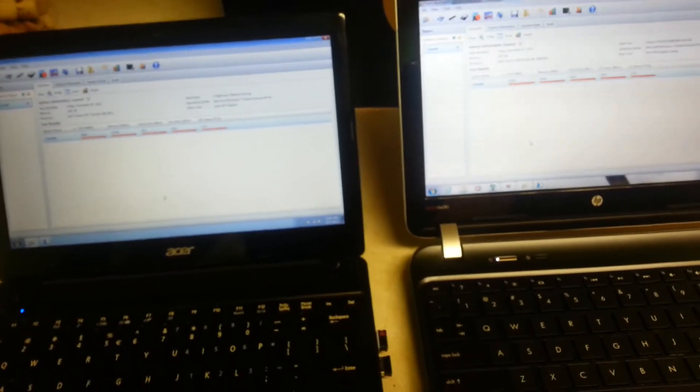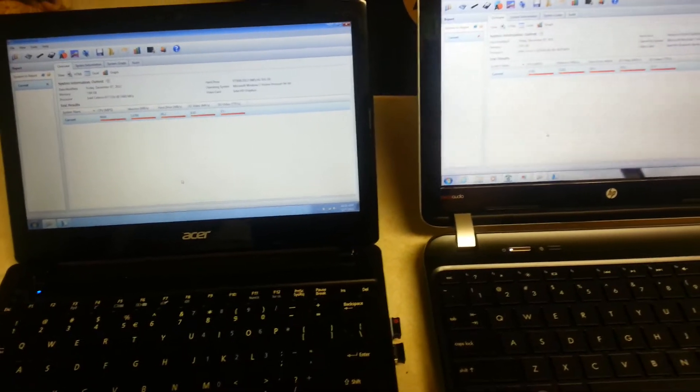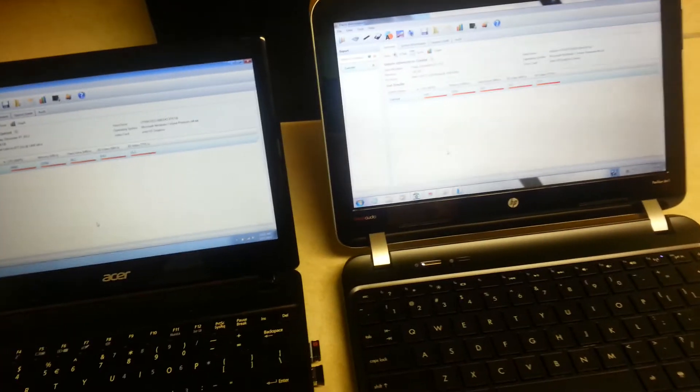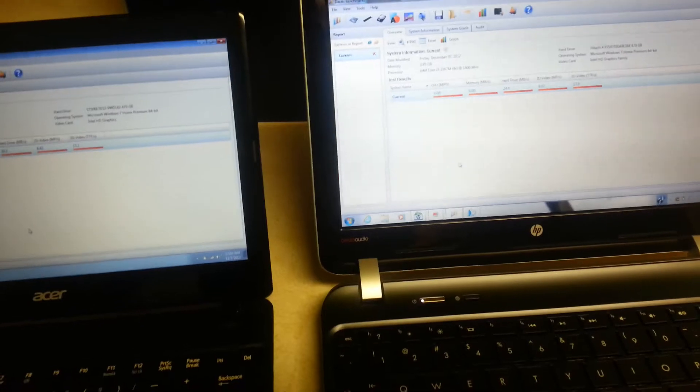So overall, the CPU on the HP is faster because it is an i-Core 3. The memory gets better results on the Acer because it has more RAM. As far as the hard drive, 2D and 3D video, they both have similar numbers.